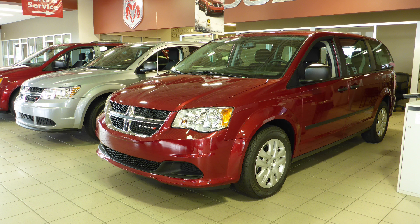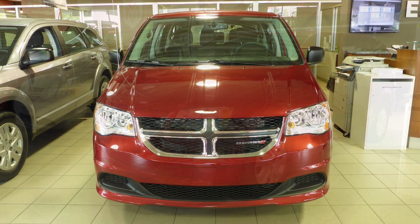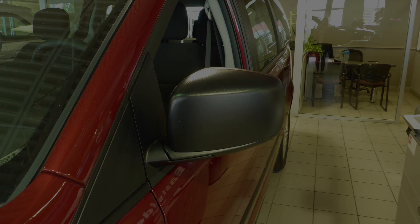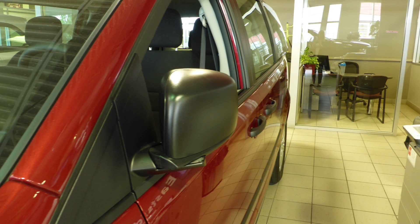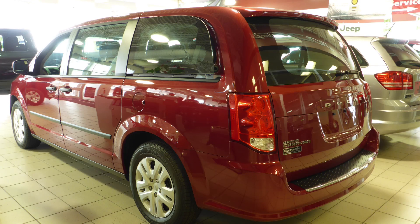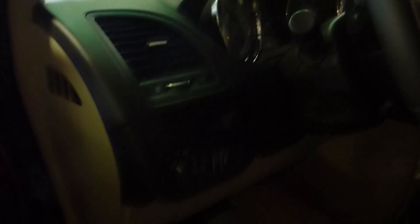This 2016 Dodge Grand Caravan CVP comes equipped with a 3.6L engine and automatic transmission, power heated manual folding side mirrors, halogen headlamps, 17-inch steel wheels, and a red exterior.